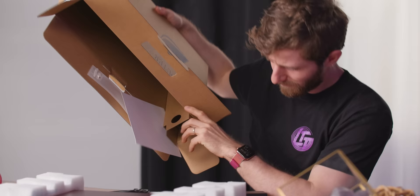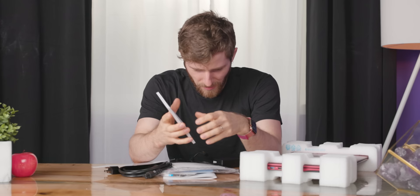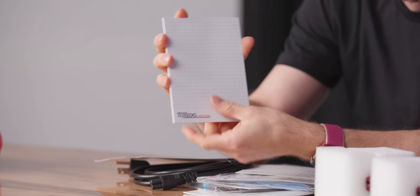Number two is all this stuff. That's just cardboard. You get a Tuxedo Computers notepad. You get another Tuxedo Computers notepad, just in case you don't have a computer to do things digitally — but you do, because you just bought one. Whatever. Small details.